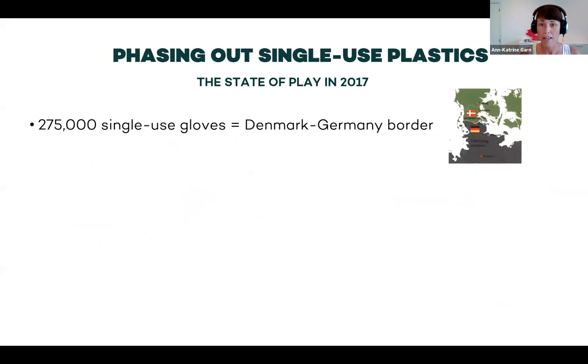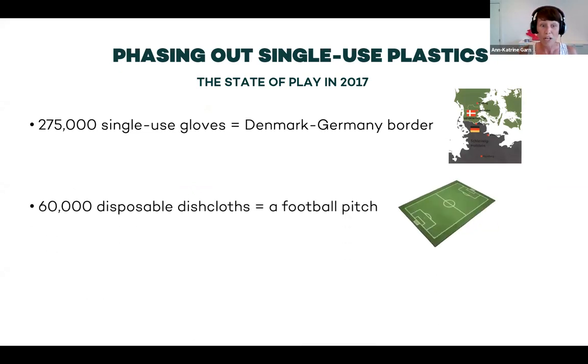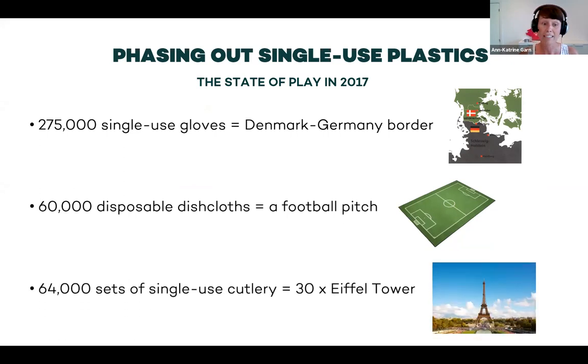We started off by looking at what we had been buying in 2017. We had a lot of single-use gloves — in 2017, we used 2,075,000 gloves. That's a lot — equal to the border between Denmark and Germany, which is 68 kilometres. We also purchased 60,000 disposable dish cloths, which fill up the area of a football pitch. And 64,000 sets of single-use cutlery, about 30 times the height of the Eiffel Tower. So we knew this was not good, and we had to do something.